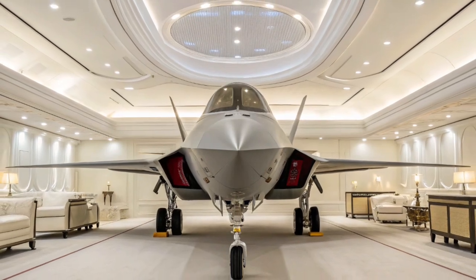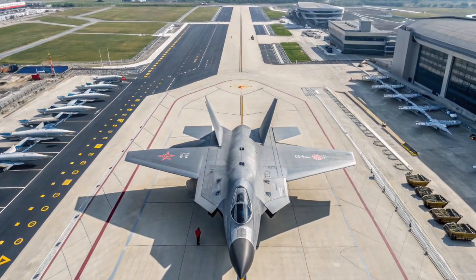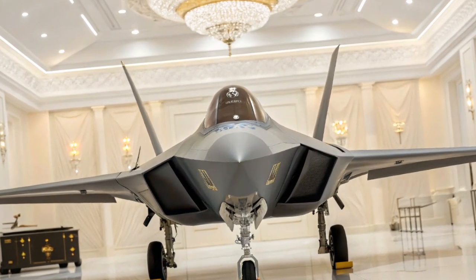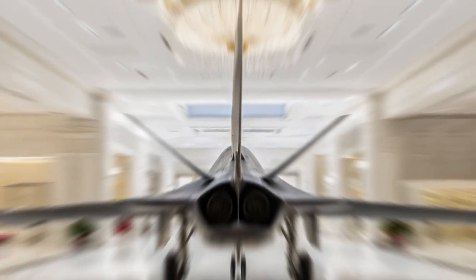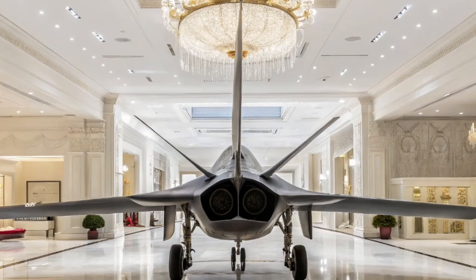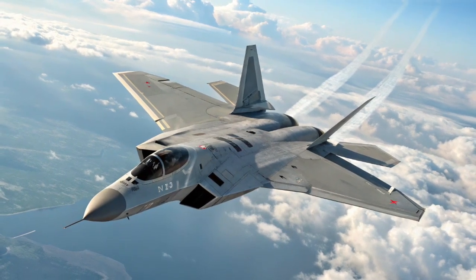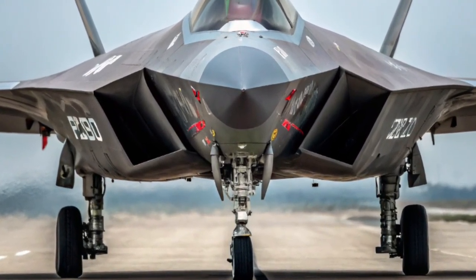The cockpit of the J20 is equipped with a large HUD, touch-enabled multifunction displays, and an advanced helmet-mounted display system, providing the pilot with real-time battlefield data and high situational awareness. Its electronics suite includes the Type 1475 active electronically scanned array radar, allowing the J20 to track multiple targets at long ranges. In 2026, this is complemented by a distributed aperture system and electro-optical targeting systems, offering 360-degree threat detection, infrared search, and target tracking rivaling western systems like those in the F-35.